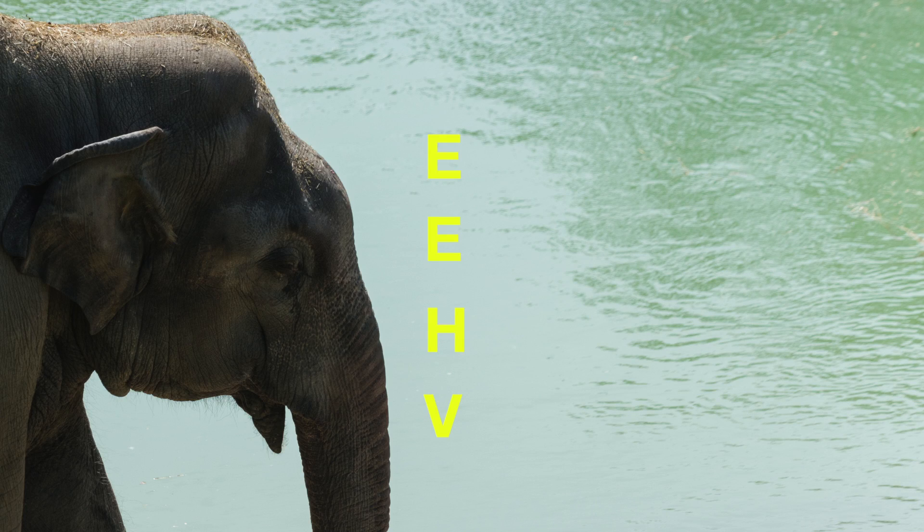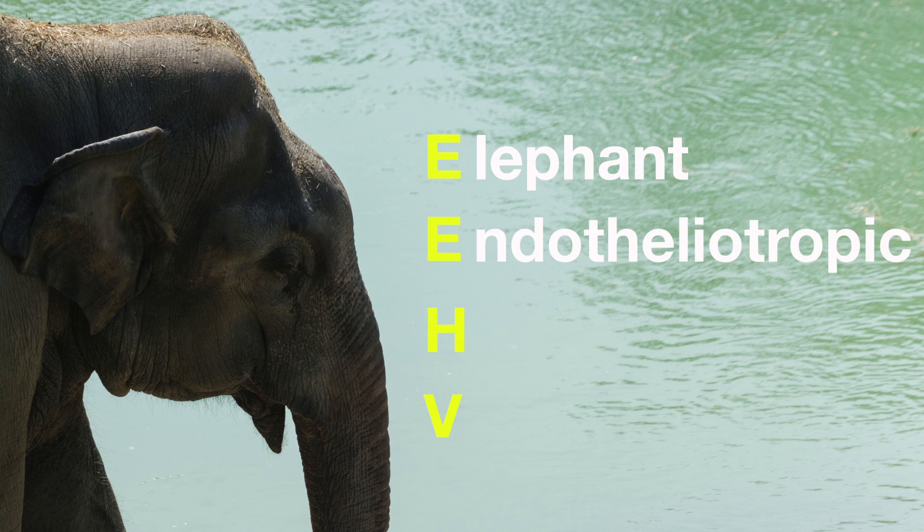My name is Erin Latimer and I'm the laboratory manager of the National Elephant Herpes Virus Laboratory at the Smithsonian's National Zoo. We work on EEHV in this lab — elephant endotheliotropic herpes virus.